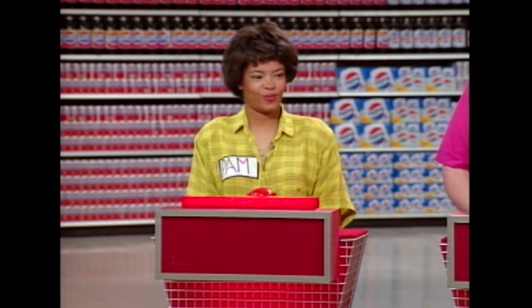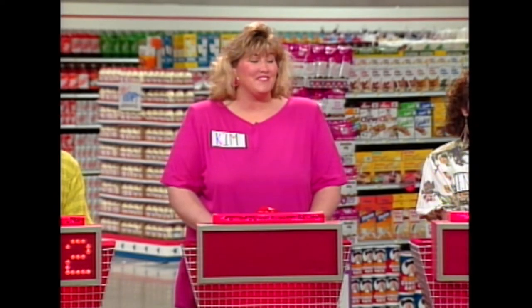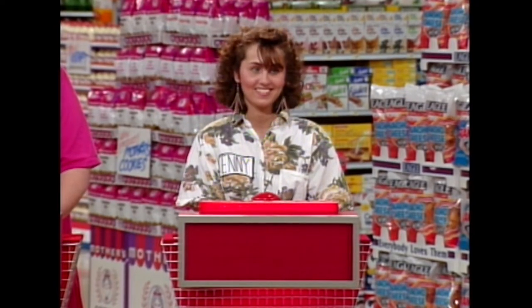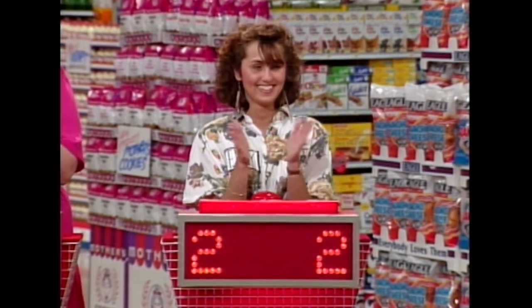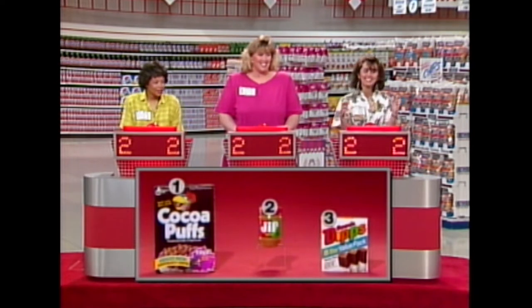I chose the Jif peanut butter. You're going for the peanut butter. Kim, how about you? I also chose number two, the Jif. So you two thought it was the peanut butter. Now, Jenny, if you thought it was the peanut butter and it is the peanut butter, you guys are going to get an extra half minute in the market. What did you say? I also chose it. Well, we have one little detail before we get too excited — we have to make sure that's the product up here that sells for under $3.